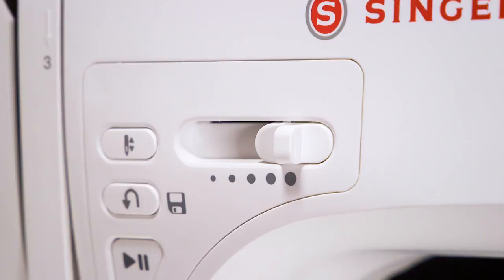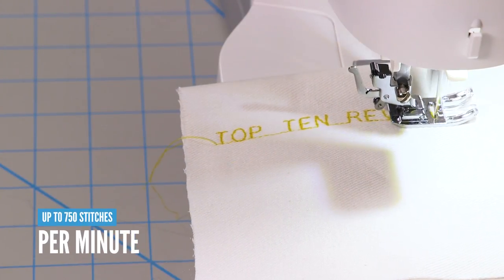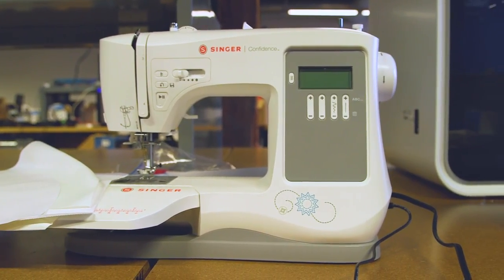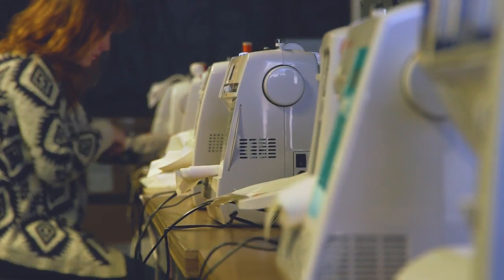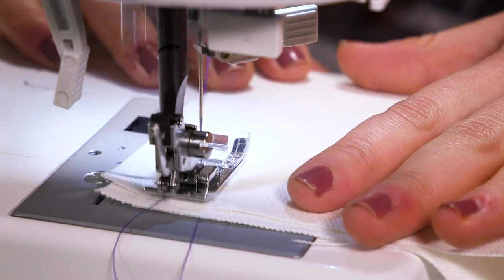At its fastest, it gets up to 750 stitches per minute, which is decent but nowhere near the 1,100-plus stitches some other machines can do. And with its slower speed, the Confidence is still on the loud side. We also noticed it starts each stitch with a few slower needle movements before ramping up to its set speed.